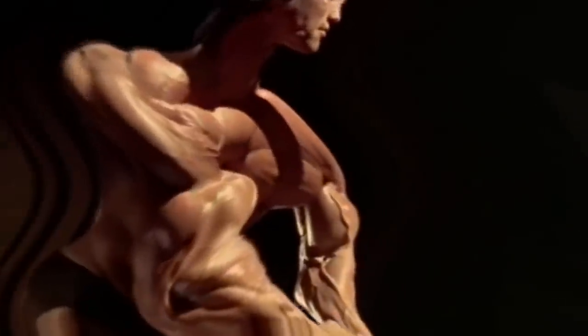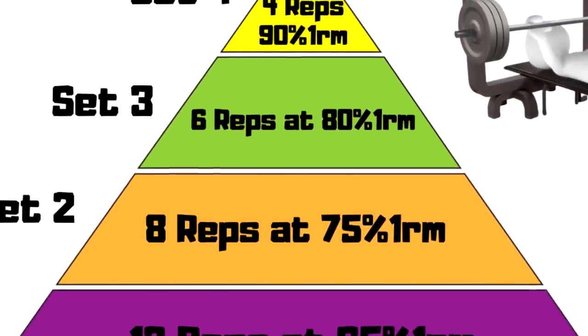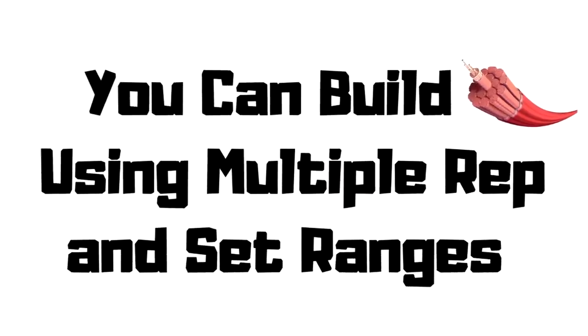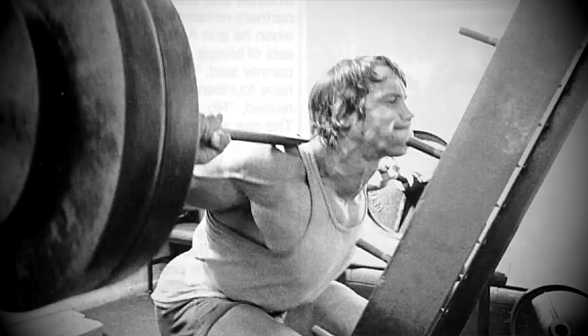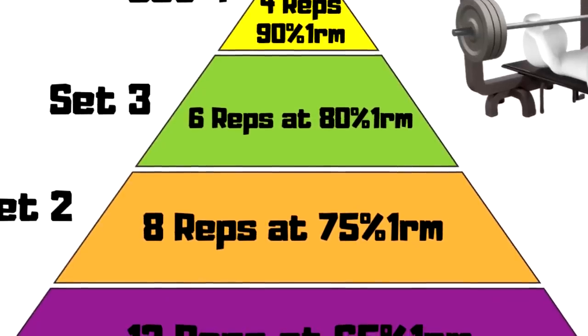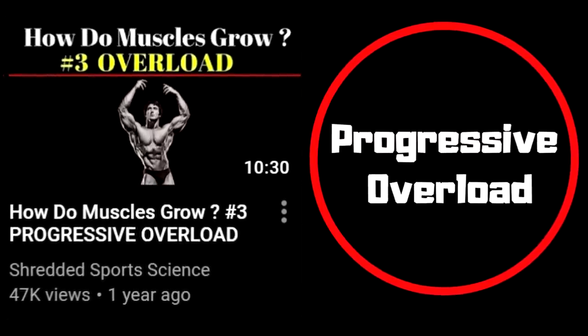Specificity is vital to any concept. To be clear, this video is about pyramid training for the goal of muscle growth — not for athletic performance, not for specific strength gains, but for muscle hypertrophy, i.e. the increase of sarcomeres in parallel. You can build muscle using multiple rep and set ranges. You can build muscle with lower set, lower rep, higher intensity, heavier loads. You can build muscle with moderate weight and moderate reps.